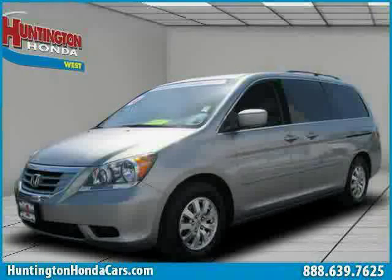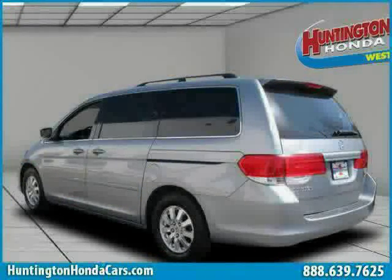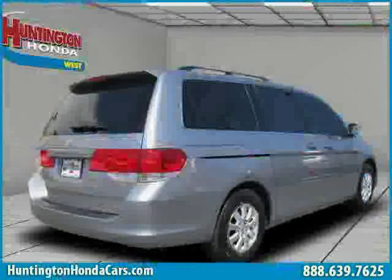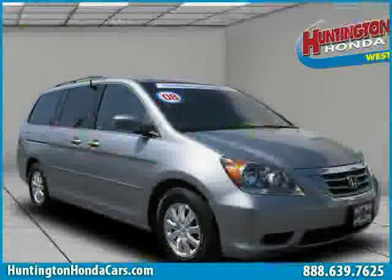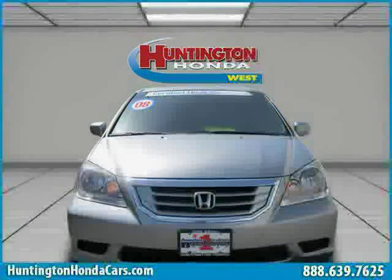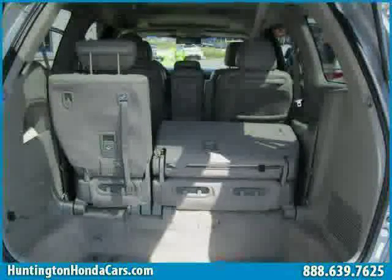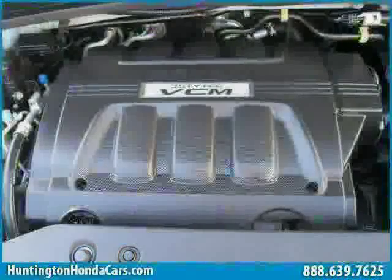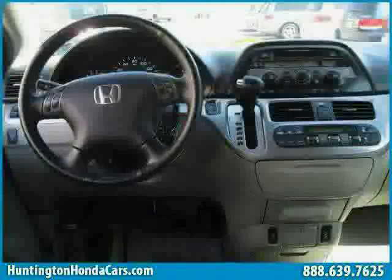This 2008 certified Honda Odyssey is equipped with leather interior, rear air conditioning, power tilt sliding sunroof, heated mirrors, four-wheel anti-lock brakes, traction control, front wheel drive, power driver seat, rear head airbag, side head airbag, and vehicle anti-theft system. The low mileage of 38,530 miles makes this Odyssey an easy choice for you.